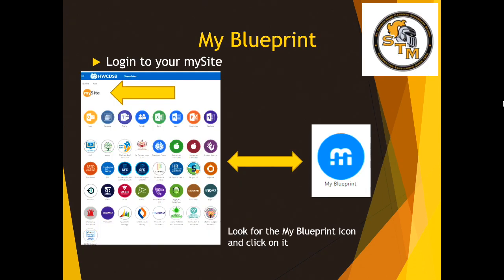In front of you, you will see some images of MySite — a screenshot of what a MySite account looks like. What you have is an icon for My Blueprint: that's the blue icon with the white M. That is where you're going to select your classes for next year.